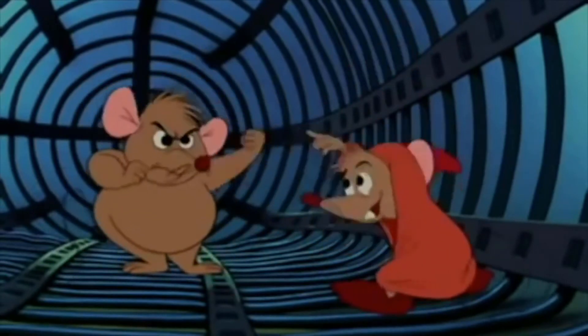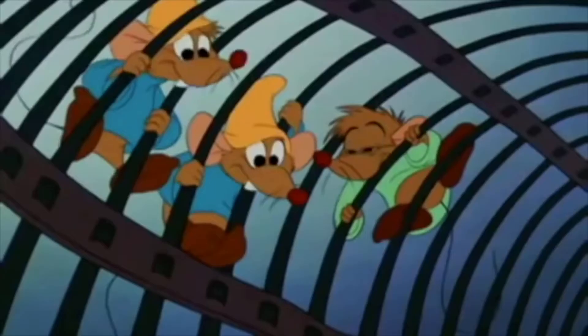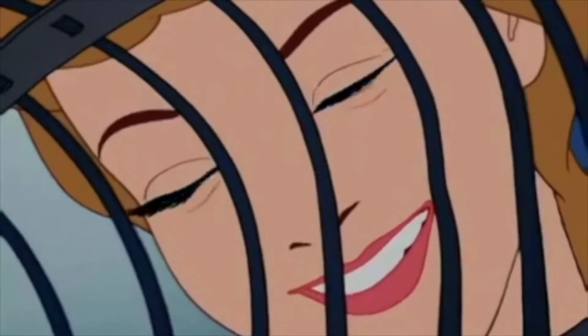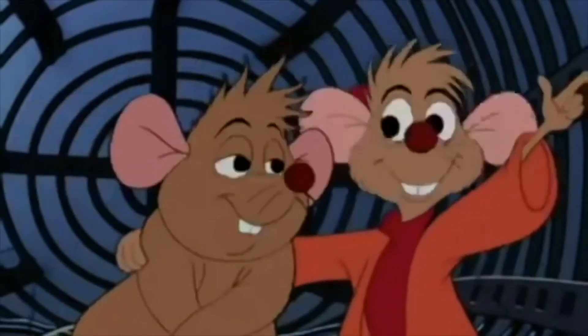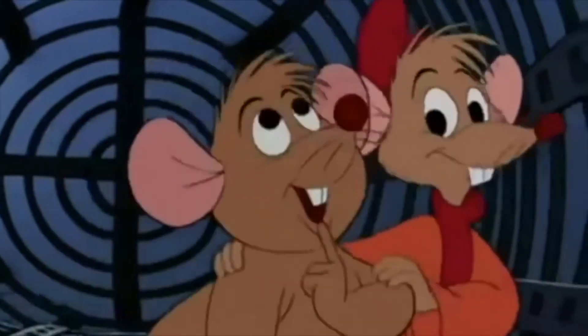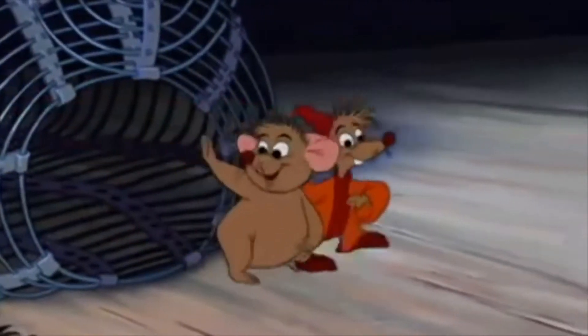This is another example of animals talking. The mice from Cinderella and the other animals from Cinderella talk and can do things that animals cannot do in real life, such as when the mice and birds help to make her a dress.